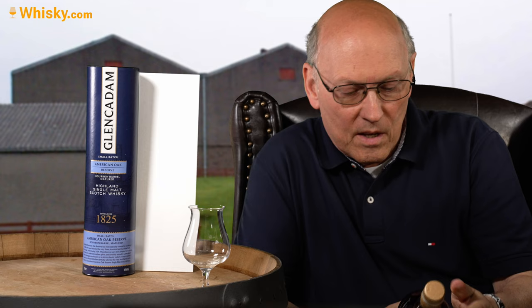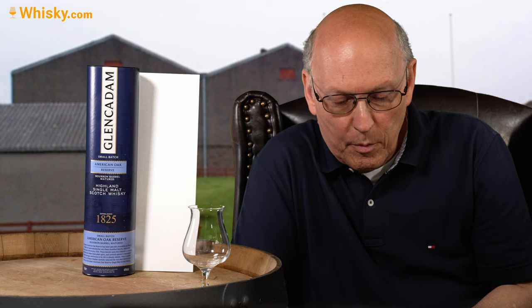As they say, these American Oak Reserve casks had been specially created by their master distiller. He hand-selected the very finest bourbon barrels made from American oak in Kentucky, USA. These barrels were then shipped to Scotland, filled with new-made Glencadam spirit and carefully placed in Glencadam's historic warehouses to be left to silently mature. After a number of years, the master distiller carefully selected the very best barrels to be bottled as Glencadam American Oak Reserve single malt Scotch whisky.